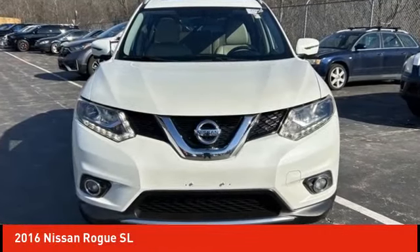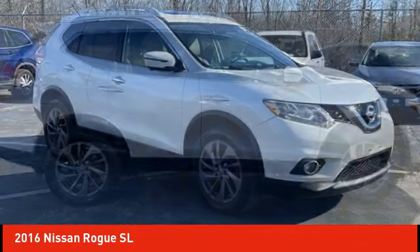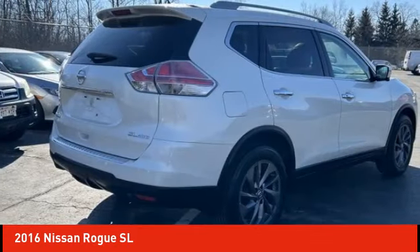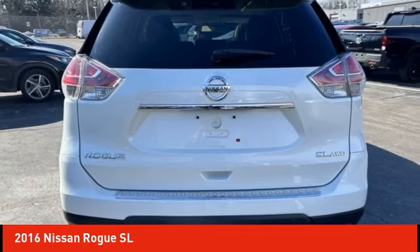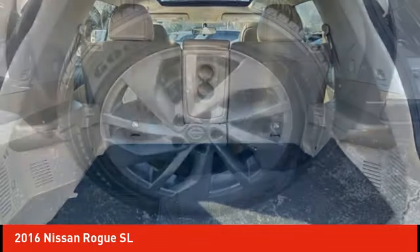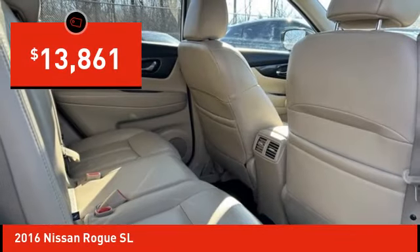Looking for the right vehicle? Check out the 2016 Rogue. The stylish Rogue gets 27 miles per gallon and still boasts nearly 58 cubic feet of cargo space. With a five-star side impact safety rating and confident handling, the Rogue is more than you expect and everything you deserve, and is priced below $15,000.